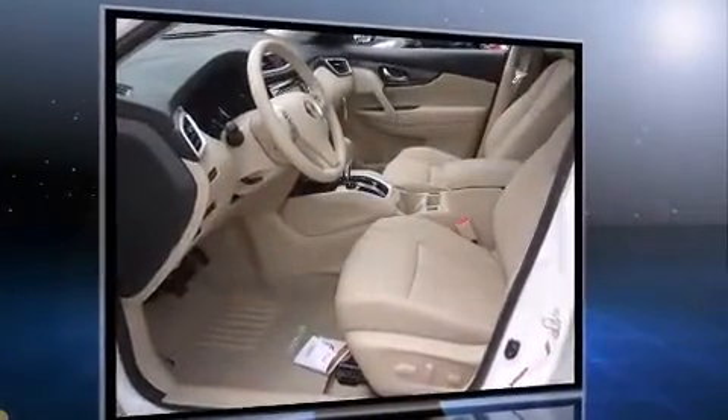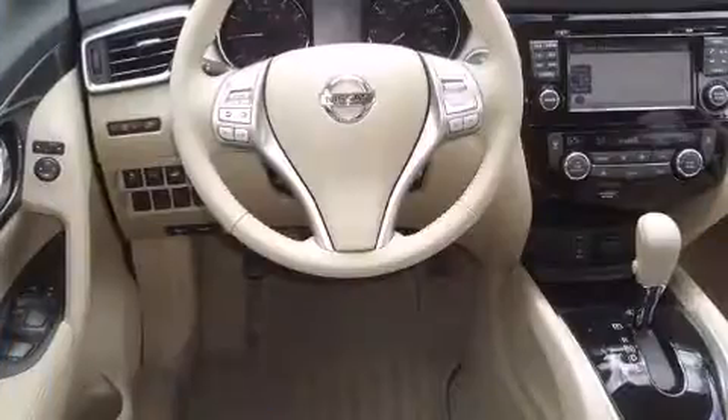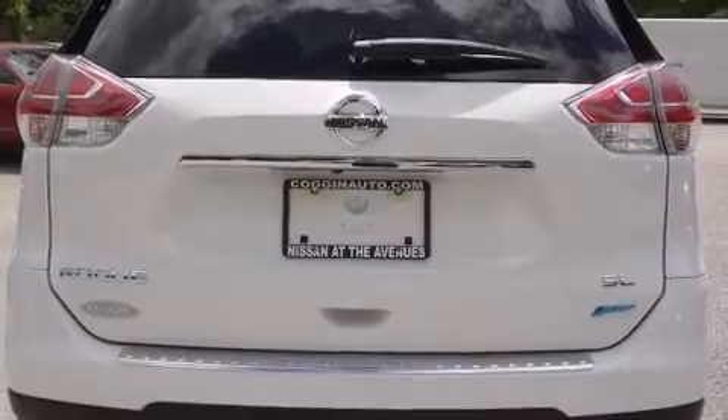A wealth of standard features means that you no longer have to sacrifice. Like heated seats, variably intermittent wipers, heated door mirrors, a power rear cargo door, remote keyless entry, and much more.